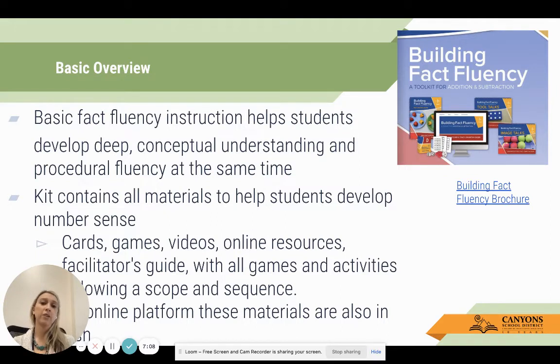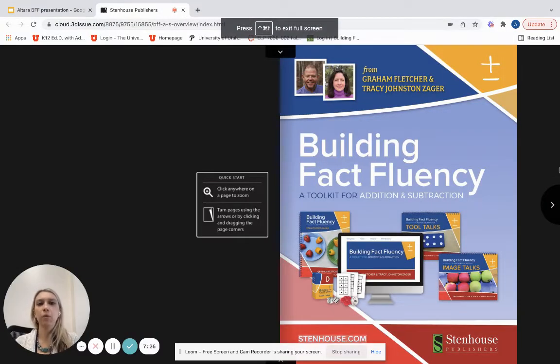There is a Spanish component as well, so if you are in a dual immersion school using Spanish you have Spanish pieces available online. Your kit will be the same, but what you would engage with online would be in Spanish. Really quick - I just want to go through the brochure to show what you can expect.